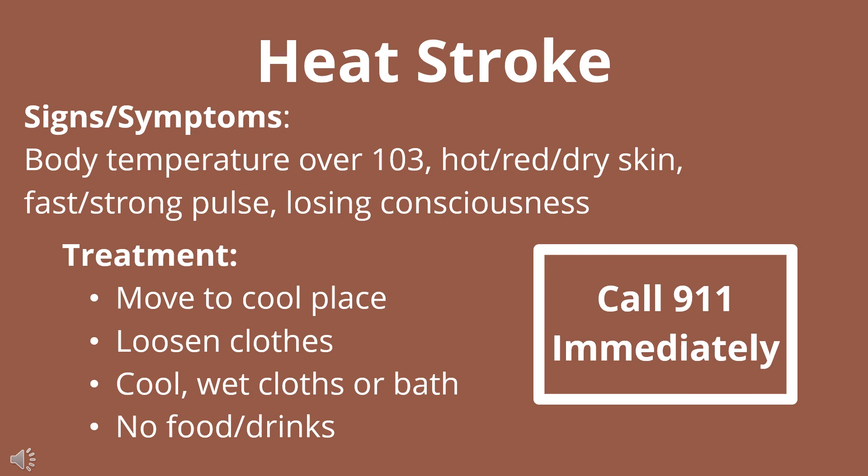For treatment, you're going to move them to a cool place and loosen their clothes. You're going to want to get their body temperature down as quickly as possible. So as long as they're conscious, get them into a cold water bath immediately, and you're not going to allow them to ingest any food or drinks. Call 911 as soon as possible.